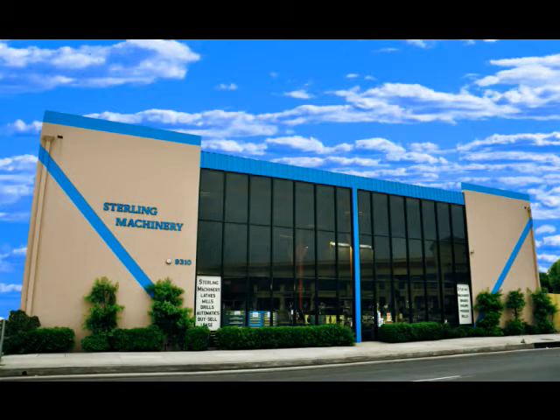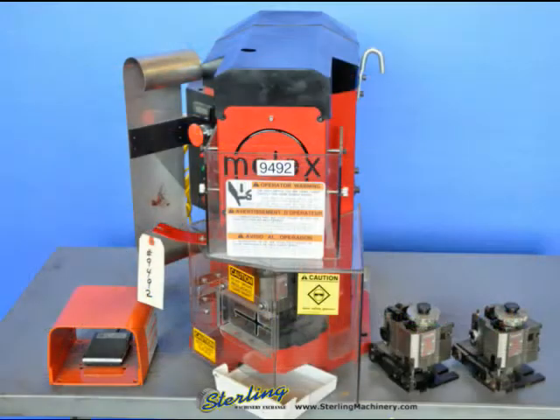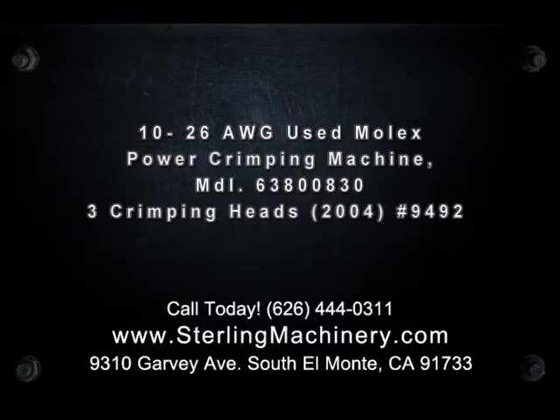Hello, and welcome to Sterling Machinery Exchange, located in South El Monte, California, just 20 minutes from Los Angeles, California. We've been serving the metalworking industry for almost 60 years.